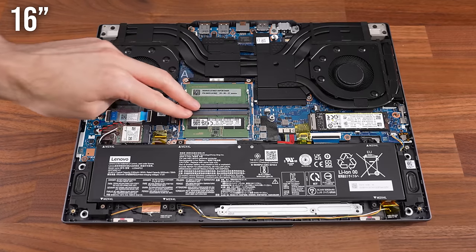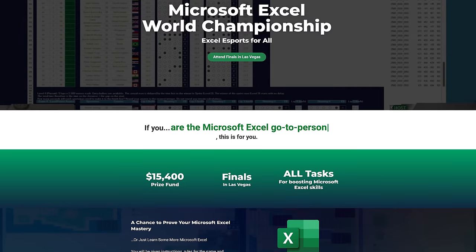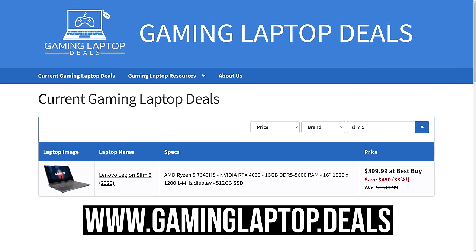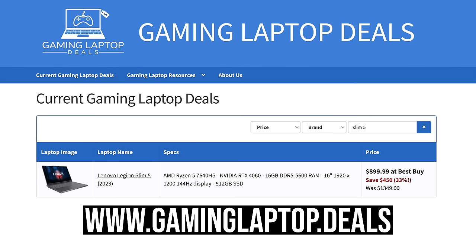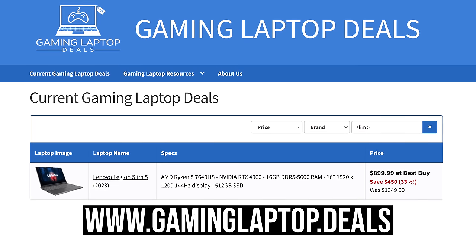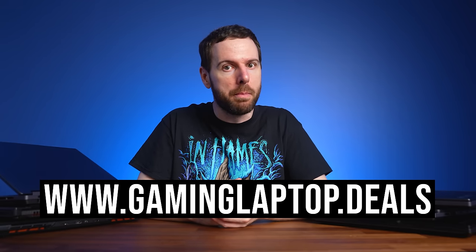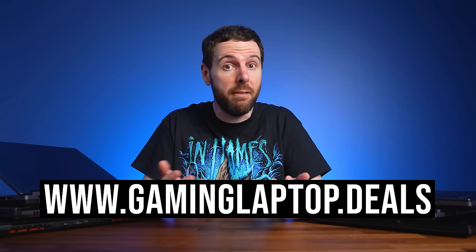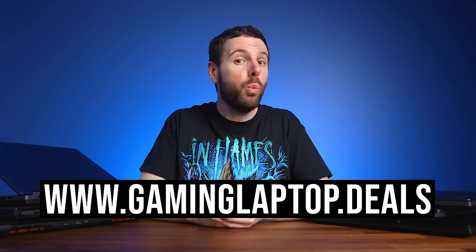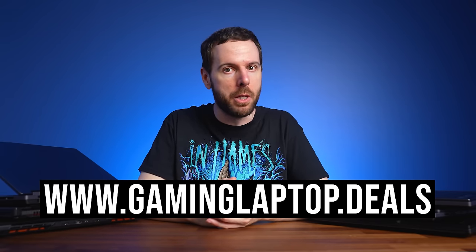The 16-inch has more space for upgradable memory and a numpad — perfect for those Microsoft Excel esports players. The 16-inch model with RTX 4060 graphics is on sale for just $899 during Black Friday, which is honestly a steal. Check it out on our gaminglaptop.deals website as soon as possible to see if it's still available, link below. And even if it's not, we update that site every day so that you can save the most amount of money on your next gaming laptop.